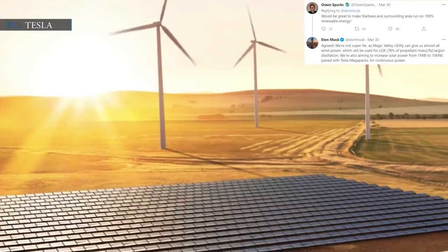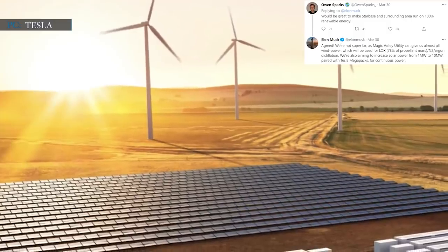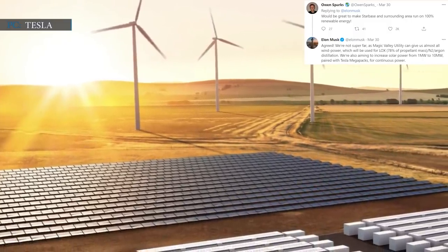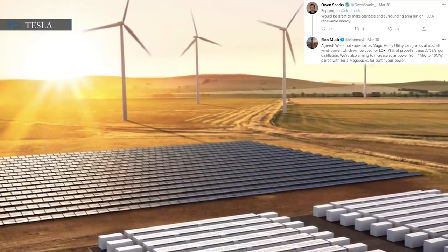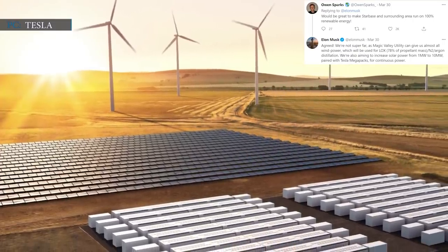When someone talked about making Starbase and its surroundings run on 100% renewable energy, Musk replied: We are not super far, as Magic Valley utility can give us almost all wind power, which will be used for LOX — 78% of propellant mass.